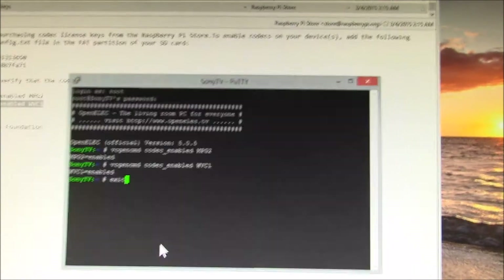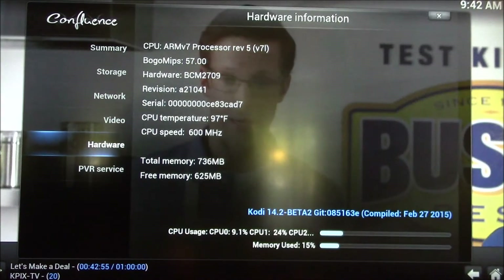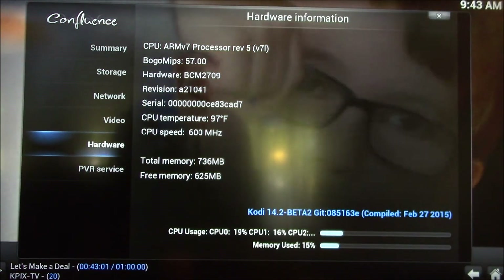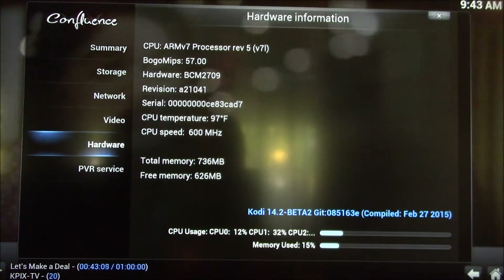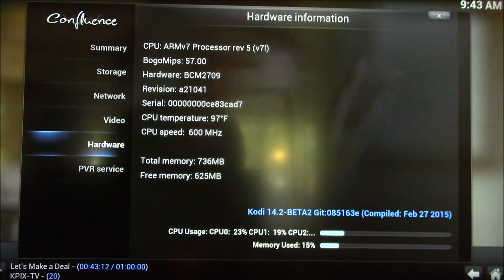I'll exit out of there and go see what it looks like on the TV. I just thought I'd check the live TV signal and see if there's any noticeable difference. The big thing I noticed right off the bat: CPU speed is just sitting at 600 megahertz, which is the baseline speed.